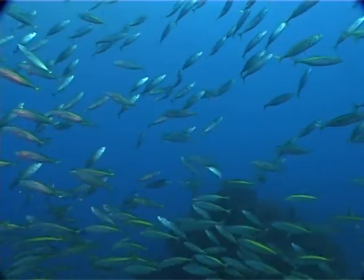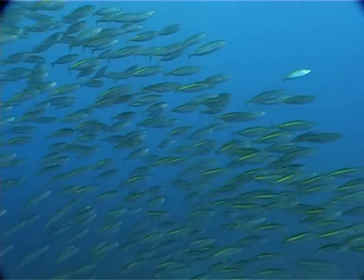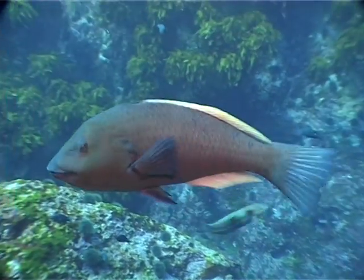Kohiru prefer mid-water feeding and are seldom seen on the surface. In New Zealand, the Kohiru is found in the northern regions and as far south as East Cape.